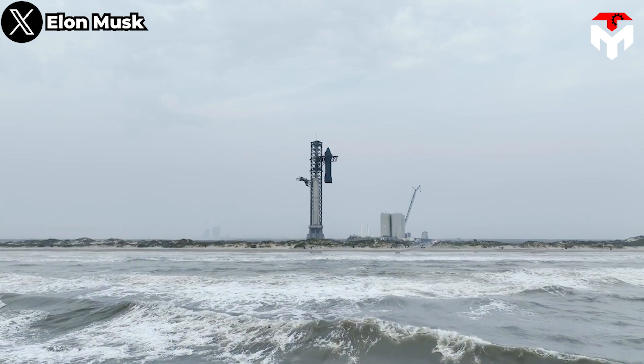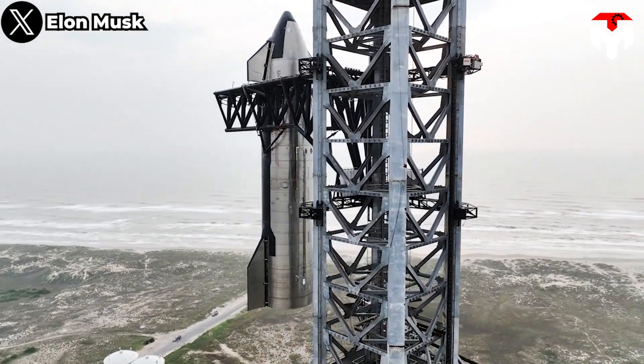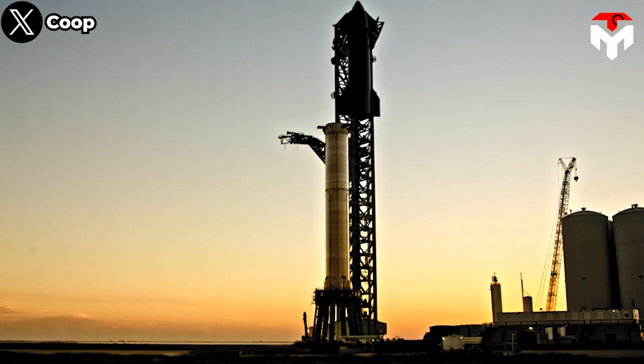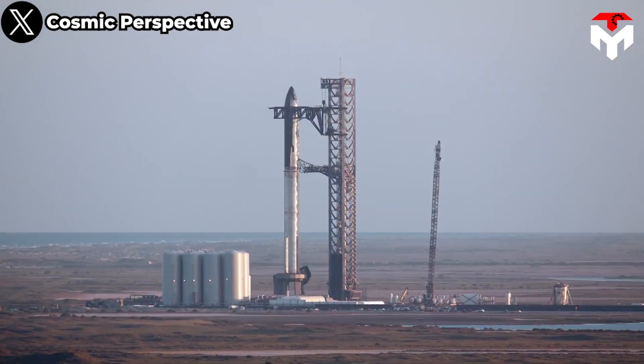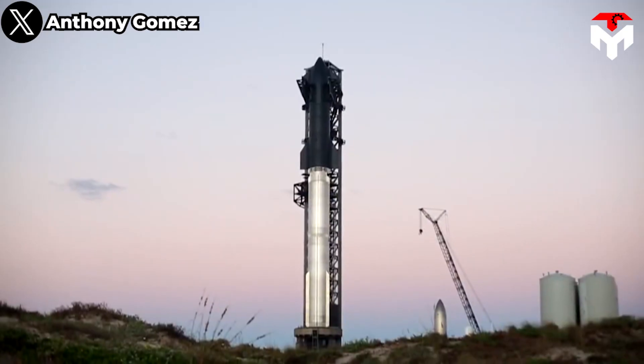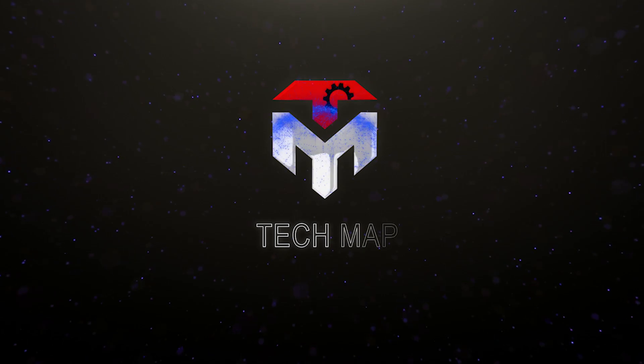Regardless, Starship probably won't be able to do anything other than ground tests, as the U.S. Fish and Wildlife Service just declared that its regulatory approval process for the second Starship test flight could potentially last until the spring of 2024. What a disaster! Let's find out everything about this in today's episode of TechMap.